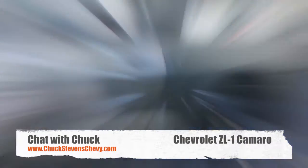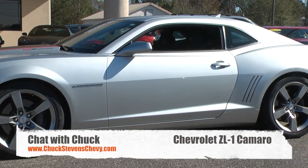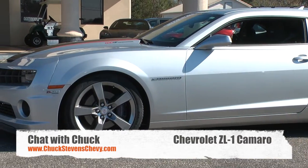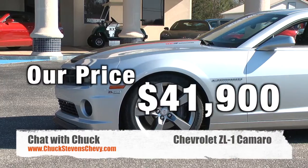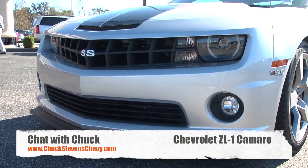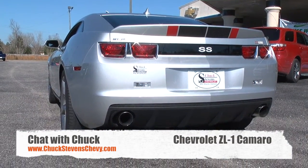That's the 2012 Camaro, pre-owned, Carfax certified, one owner with about 24,000 miles. New was about $70,000; our price is $41,900 — an incredible vehicle. Don't forget, it's covered with a lifetime warranty from Chuck Stevens that covers that supercharged engine, the drivetrain, the drive axle, and all your seals and gaskets. Why buy a high-performance vehicle if you can't get it with a lifetime warranty? And that's exclusive at Chuck Stevens.